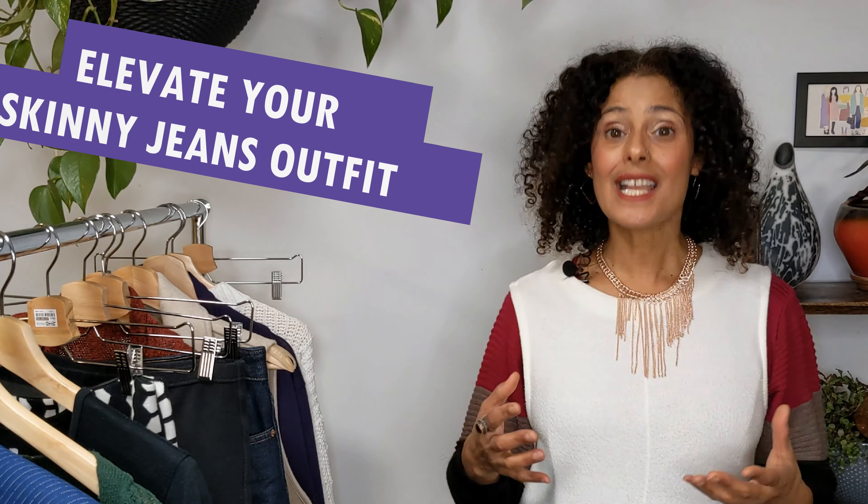People talk about skinny jeans being outdated in 2022 going into 2023, but I think you need to wear whatever makes you happy — don't follow trends blindly. I don't wear skinny jeans much because I have a pear body shape, but I enjoy them from time to time. I want to show you how to wear them in a way that creates balance and proportion, takes attention away from your tummy, makes you look taller, and looks very stylish.